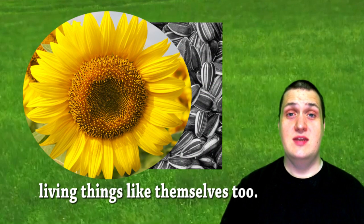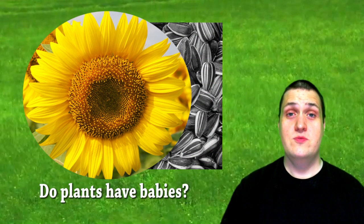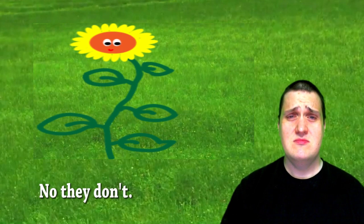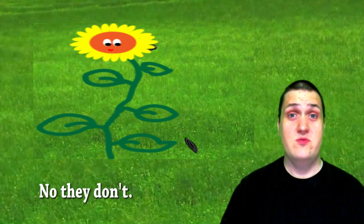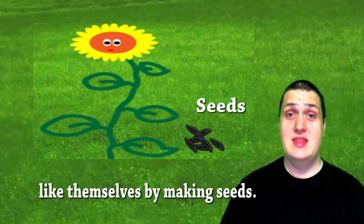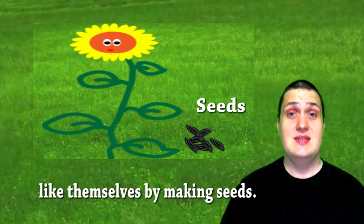Plants can make other living things like themselves too. Do plants have babies? No, they don't. Most plants make new living things like themselves by making seeds.